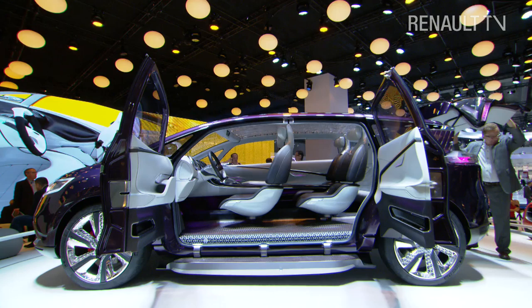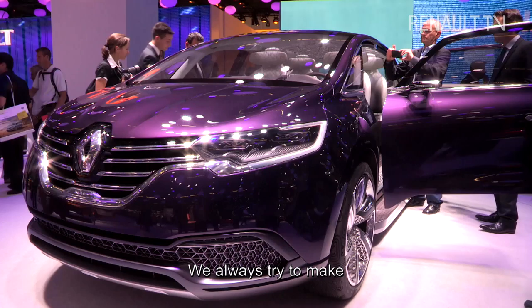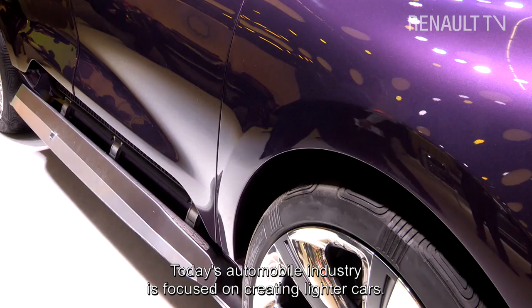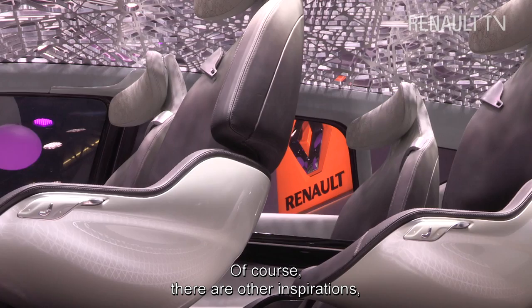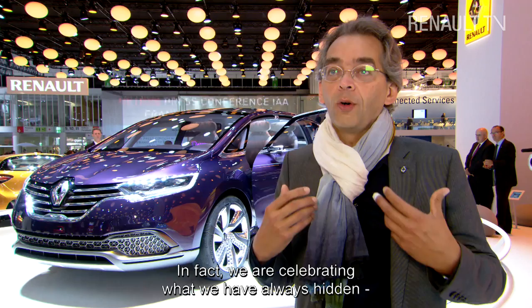We are inspired by aeronautics – there is always this research of lightness. It is a great subject in the automotive industry today to make vehicles lighter. We have illustrated this with a honeycomb pattern on the top of the base, on the wheels, and also on the roof of the vehicle. Of course there are other inspirations too, if you look at architecture today or the design of products.